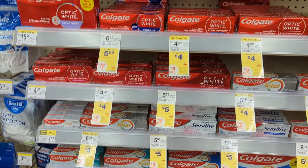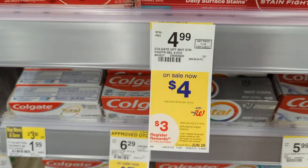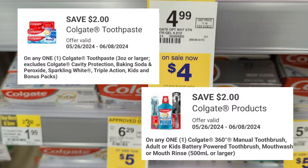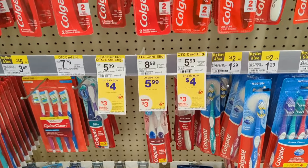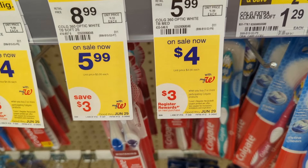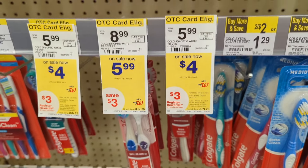Colgate products are on sale $4 to $5 each. On promotion when you buy two, you get a $3 registry award. There are two $2 off digital coupons available, so ensure that you're scanning items in-store so each coupon applies. When you pick up a toothpaste and a toothbrush, you'll pay $4 out of pocket but get back a $3 registry award. That makes the final cost $1 or $0.50 each.